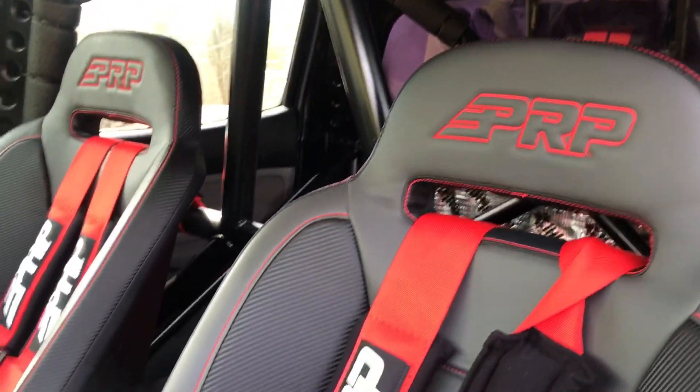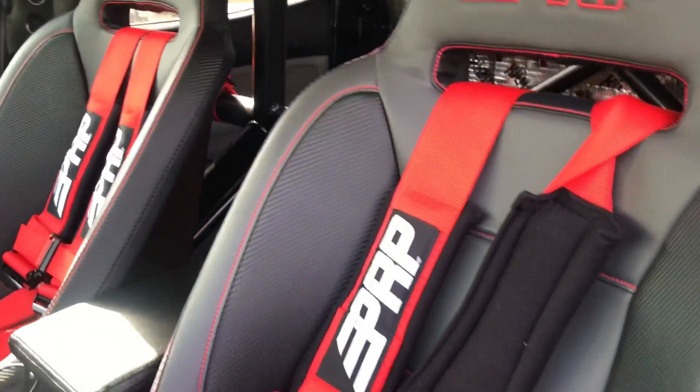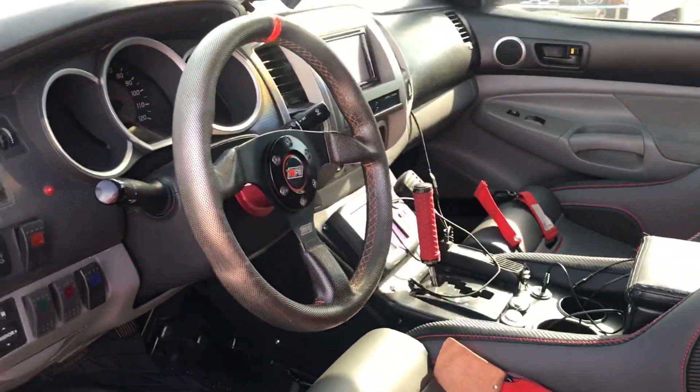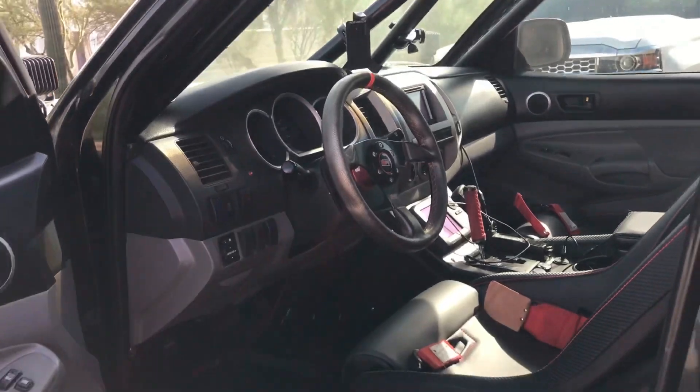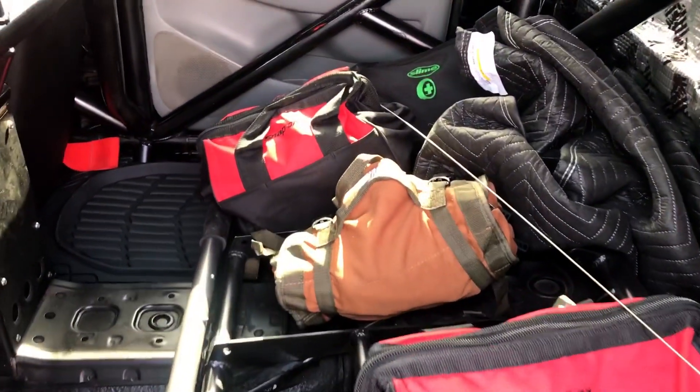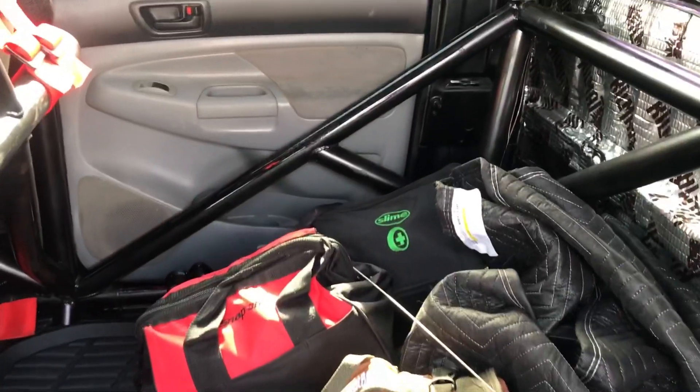Rear seats are still at PRP getting recovered to match the fronts. Just got all my recovery gear tossed in here for right now, and the antenna.